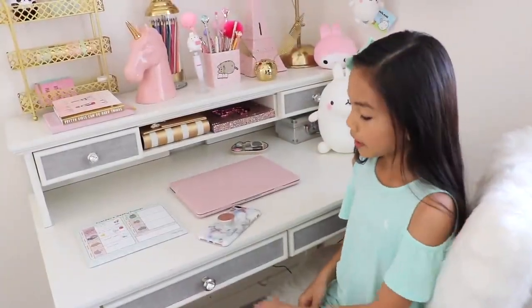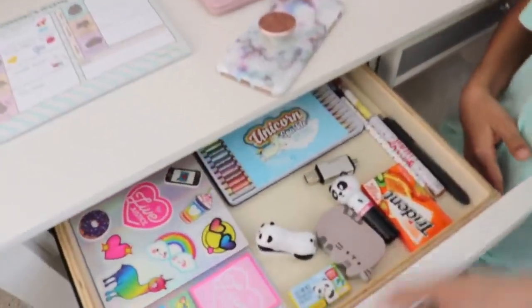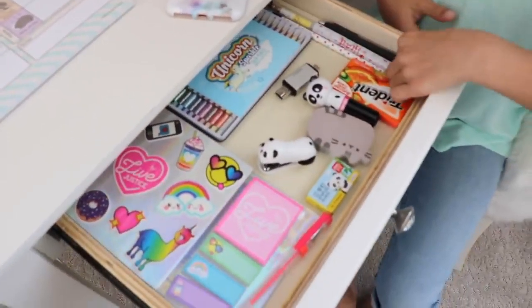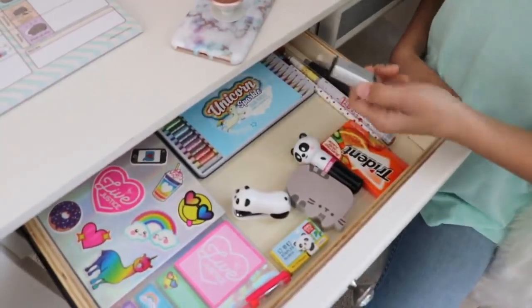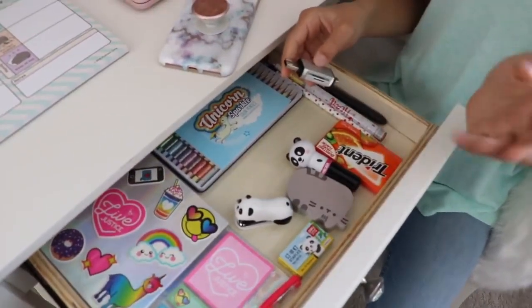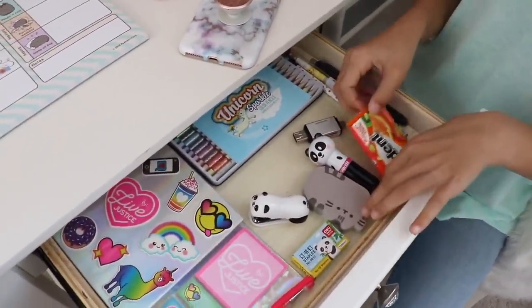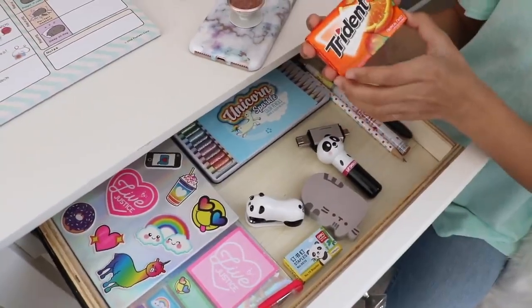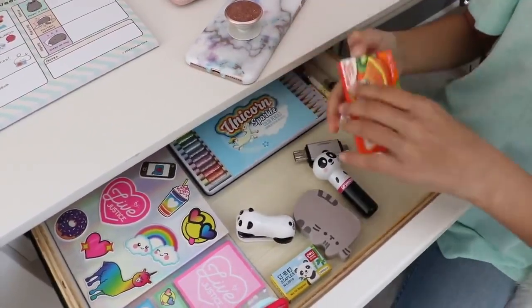Now let's go over what's inside my drawers. This first one has a bunch of random things. I have these pencils and then my favorite pen — it works really well. I also have this adapter to put the memory card in and upload all my videos to my computer. And then I have my Trident gum — it smells really good and tastes really good; it's the Tropical Twist one.